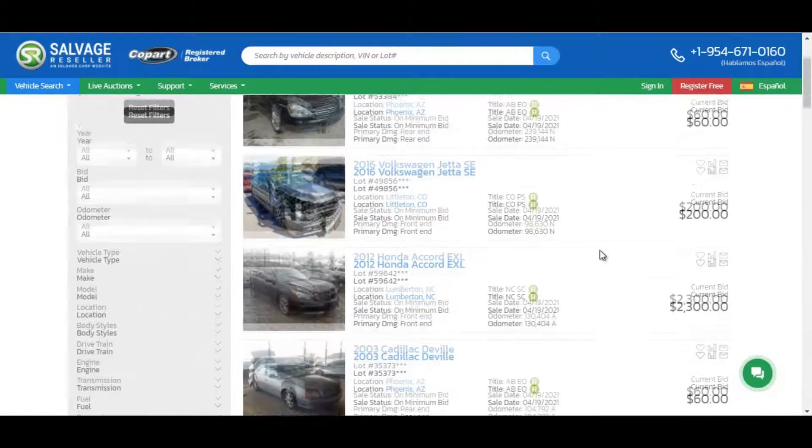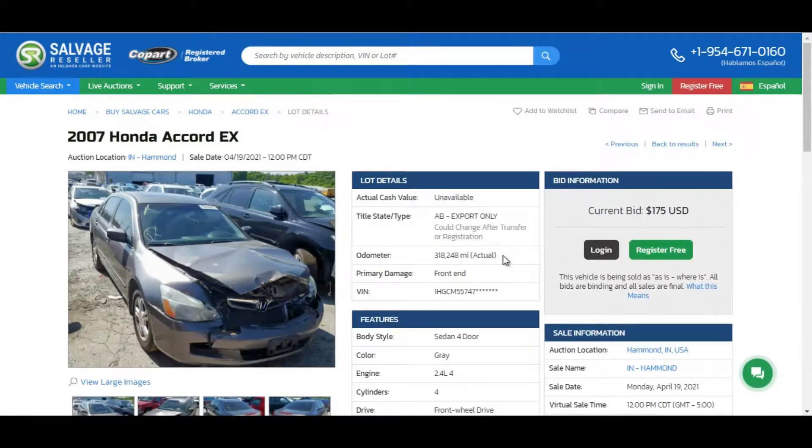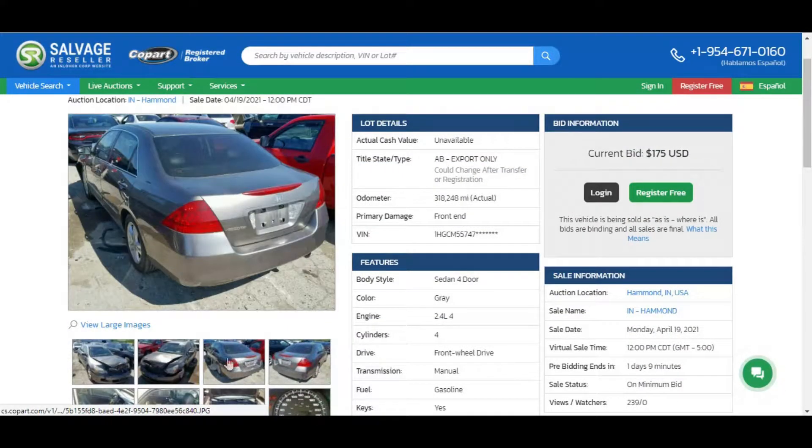On the search results page, click on the vehicle description and it will navigate you to the vehicle information page. There, you can find information on the mileage, title type, primary damage, etc.